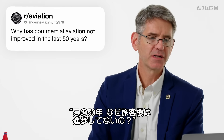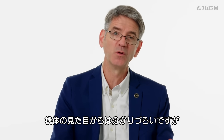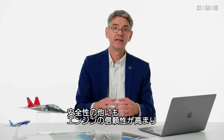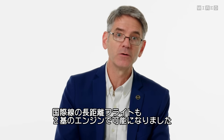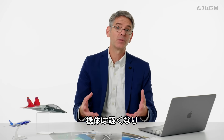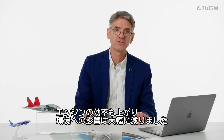TangerineMaximum2976 asks, why is commercial aviation not improved in the last 50 years? It has improved quite a bit. The airplanes don't look a whole lot different, but they have been improved a huge amount. They're much safer, the engines are much more reliable, and we've moved from having multiple engines for trans-oceanic flights to having two. The electronics are much smaller and more reliable, making the airplanes lighter. Our impact on the environment, because the airplanes are lighter and the engines are more efficient, has gone down a huge amount in the last 50 years.